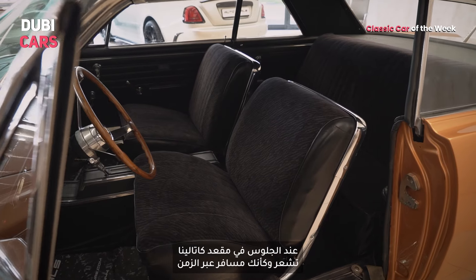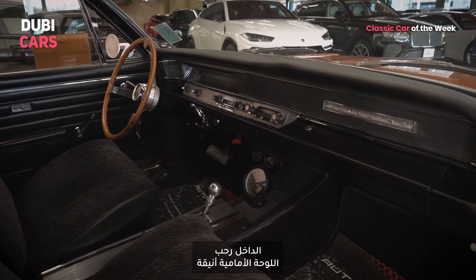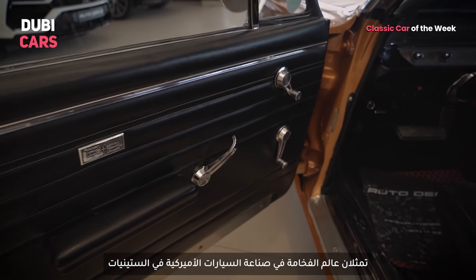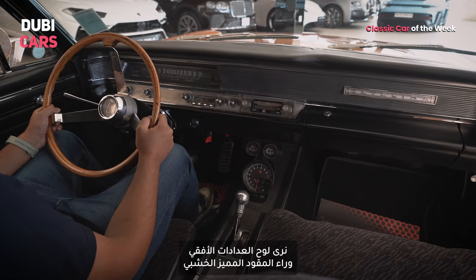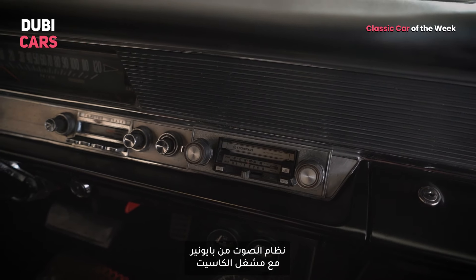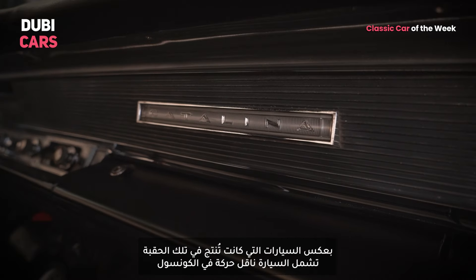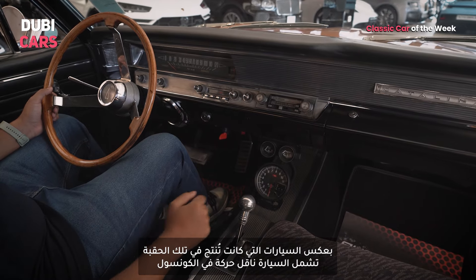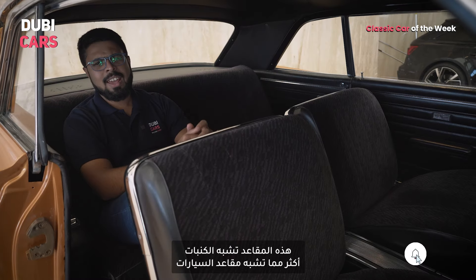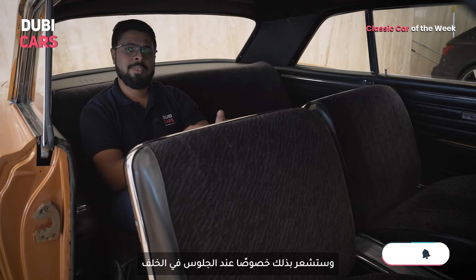Sliding into the driver's seat of the Catalina is like stepping into a time machine. The spacious interior and the elegant dashboard are a true representation of 1960s American automotive luxury. The analog horizontal instrumentation, three-spoke wooden steering wheel, an aftermarket Pioneer audio system with a cassette player, and the flat dashboard all add character to the Catalina. Unlike other cars of its period, it features a floor-mounted gear shifter rather than one behind the steering wheel. These seats are less car seat-like and more sofa-like, and that becomes even more apparent when you're sitting at the rear.